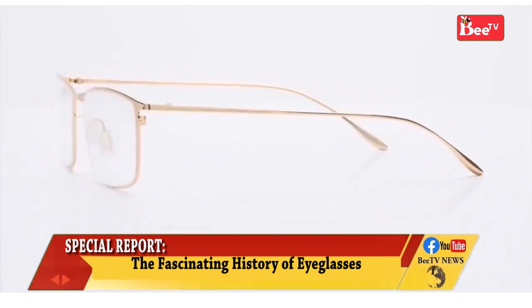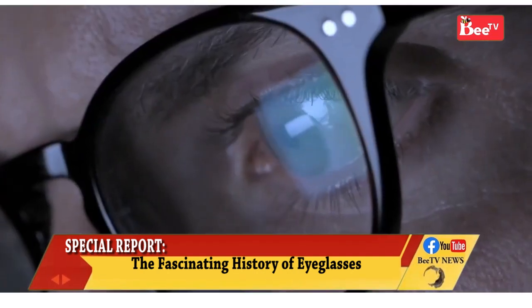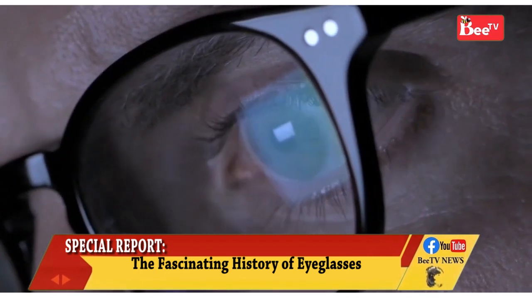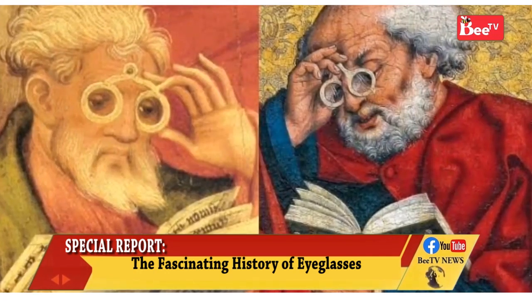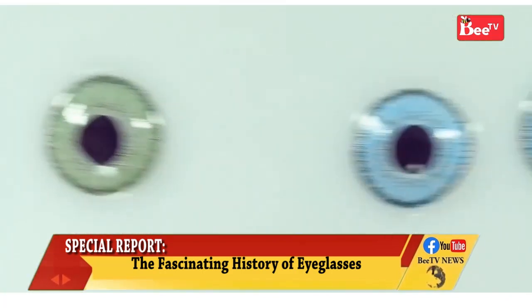Glasses are typically used for vision correction, such as with reading glasses and glasses used for near-sightedness. However, without the specialized lenses, they are sometimes used for cosmetic purposes.